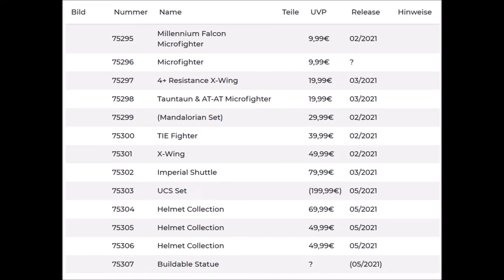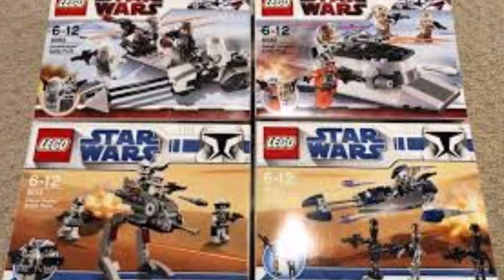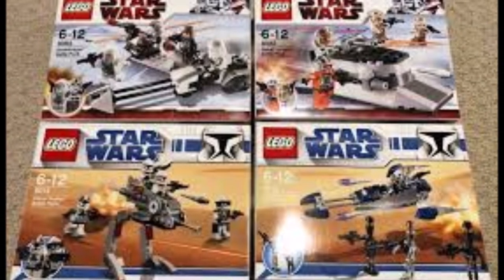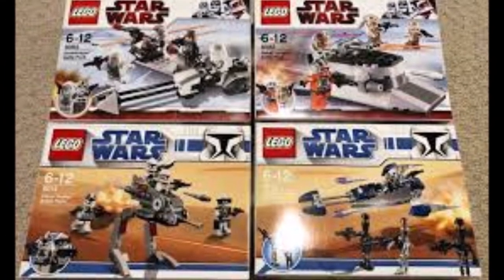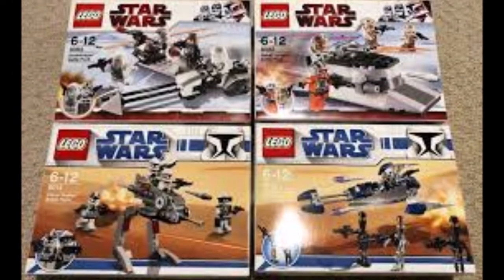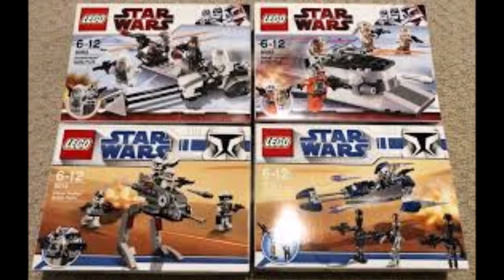Hey guys, today we have new LEGO Star Wars set information for 2021. Starting with some sad news: LEGO is not producing any new LEGO Star Wars battle packs in 2021. I think battle packs are one of the best kinds of sets in the LEGO Star Wars theme — you get four minifigs for only about $15, which is one of the best deals. I hope this information is not true and we will see some battle packs in the future.